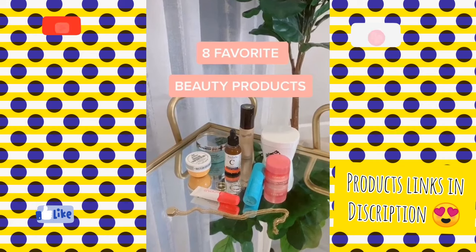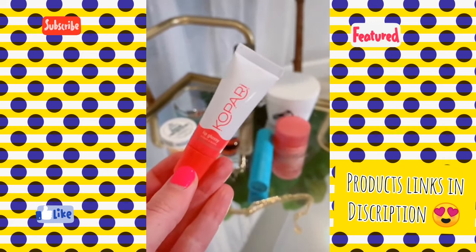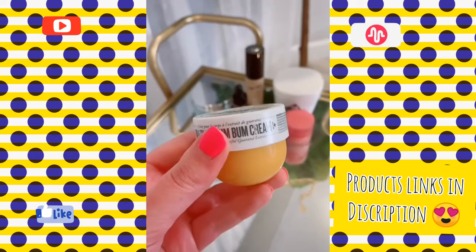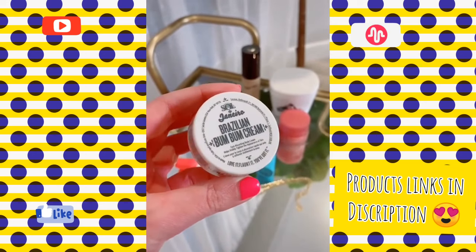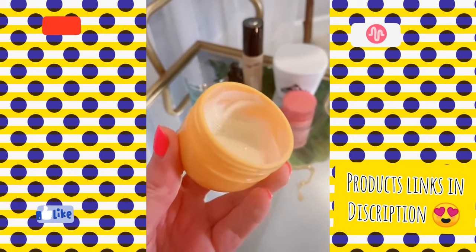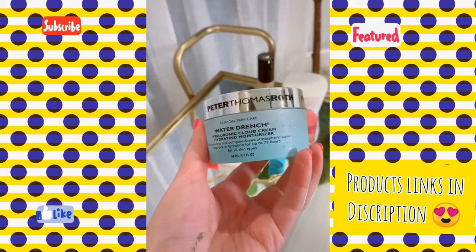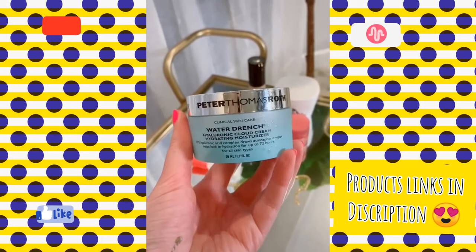Eight of my favorite beauty products. This is hands down my favorite lip gloss — it smells so good and it's clear but has the perfect color on my lip. This lotion seriously smells like summer in a bottle. It is heavenly — I love it so much. It is a little bit pricey but it's worth it. I've been using this moisturizer for about six months — it's my new favorite and the texture of it is amazing.